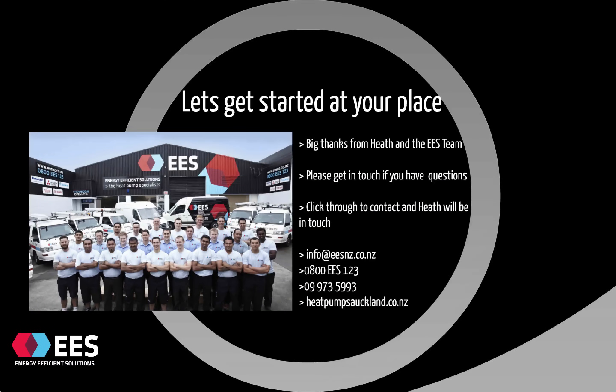Another professional install from the guys. From Heath and the rest of the team here at Energy Efficient Solutions, we'd like to thank you for watching the video. We really hope that you found it helpful. If you do have any questions about ducted heat pumps, do not hesitate to get in touch. If you click through the link below, we'll get back to you in a flash. Enjoy the rest of your day, and we look forward to speaking with you soon.